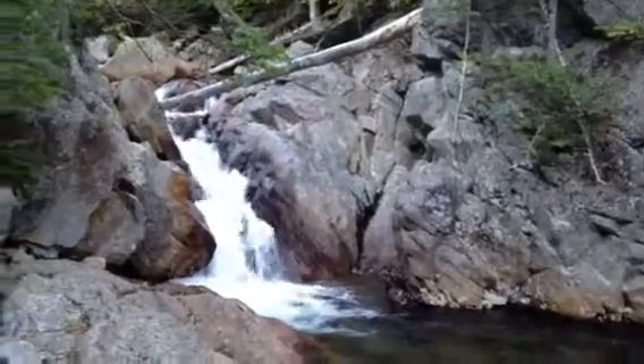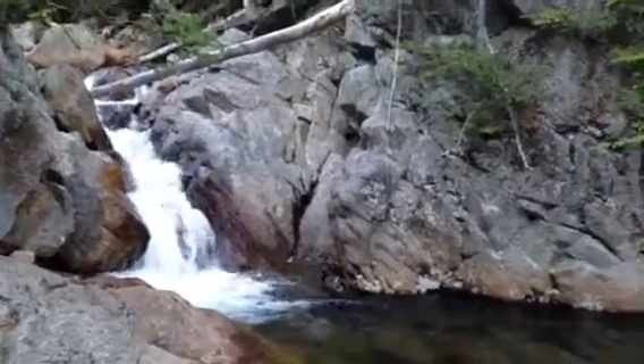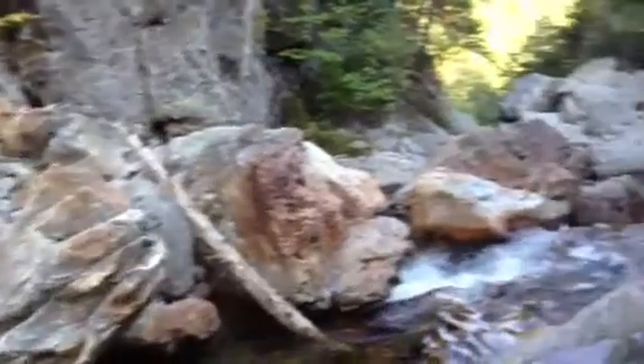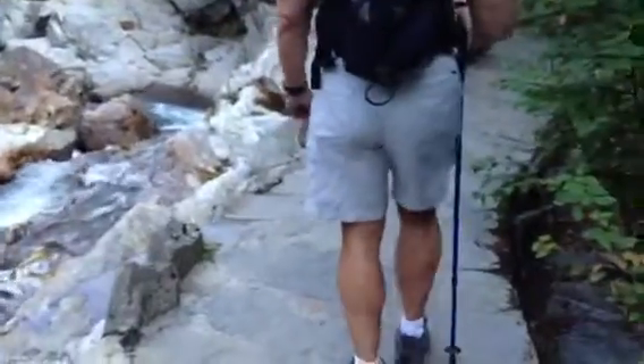We're on our way to Glen Ellis Falls, and on the way there you see some other beautiful waterfalls. The rock structure on this hike is a little different than the other ones — it's got more of the slate.